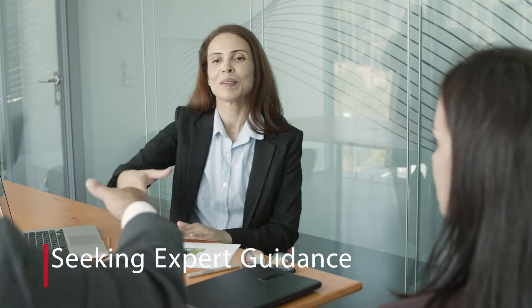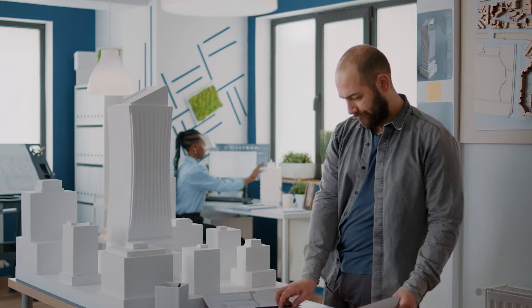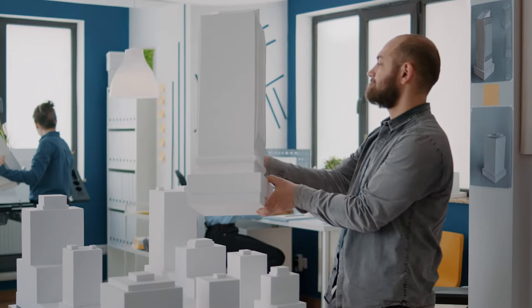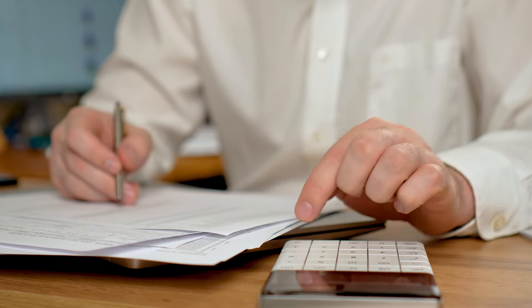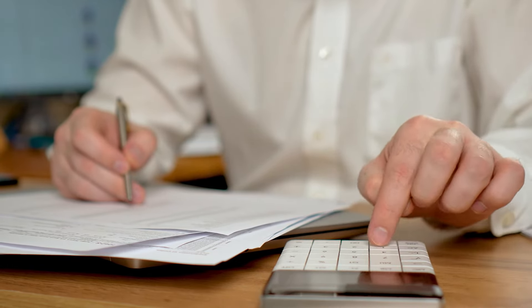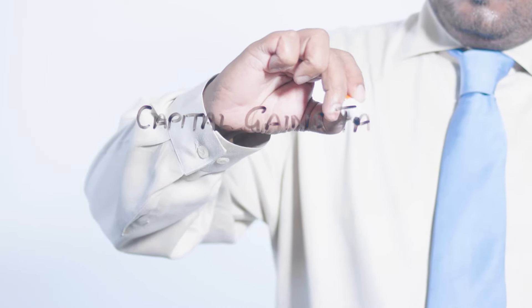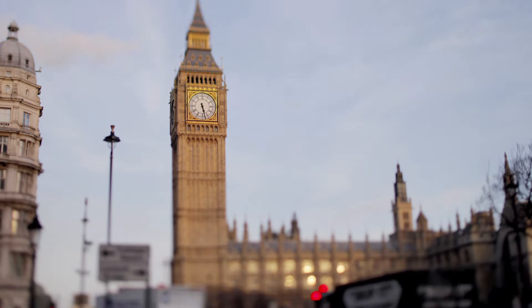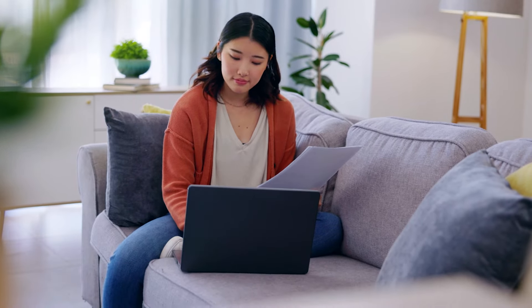Capital Gains Tax can become intricate, especially when residency and different property types are involved. This complexity can lead to confusion and potential tax mistakes. It's crucial to understand your specific situation and potential tax liabilities. This video provides a basic overview of Capital Gains Tax for property owners in the UK. However, tax regulations can be subject to change and may involve additional complexities depending on your specific circumstances.